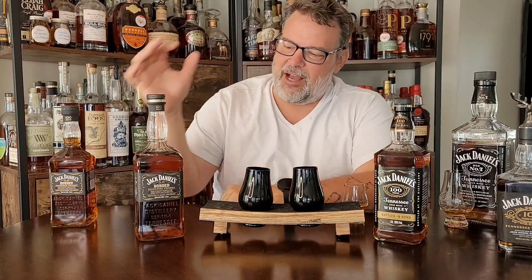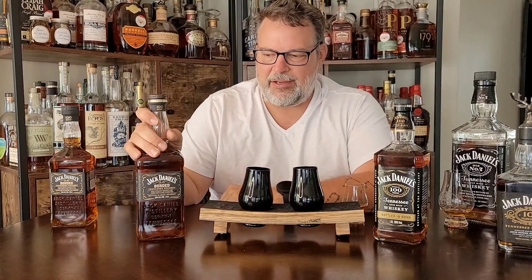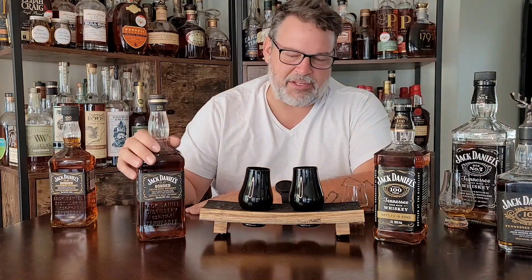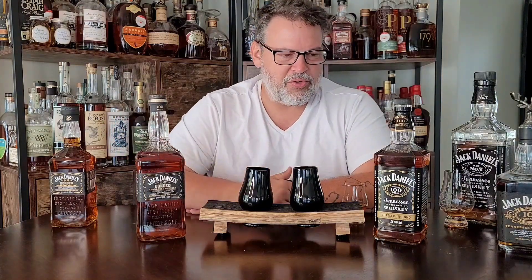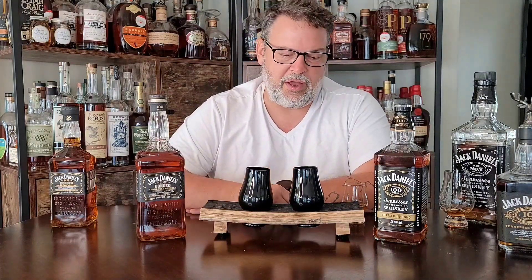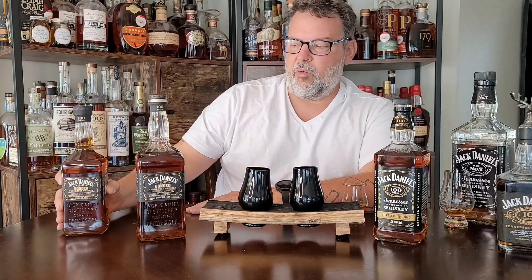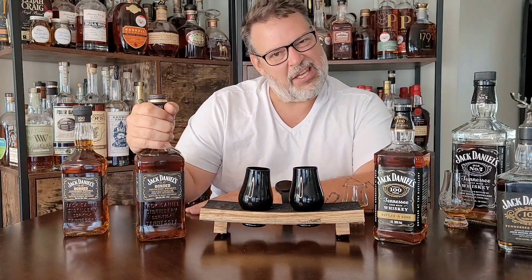Thanks for watching, guys. I'm super excited for Jack to add a bottled in bond product to their American arsenal of bottles. This is fantastic — it's great for bourbon drinkers, for the bourbon community. Honestly, this is something we've wanted for a very long time. So if you see one, grab one — either 700ml or one liter, get you some.